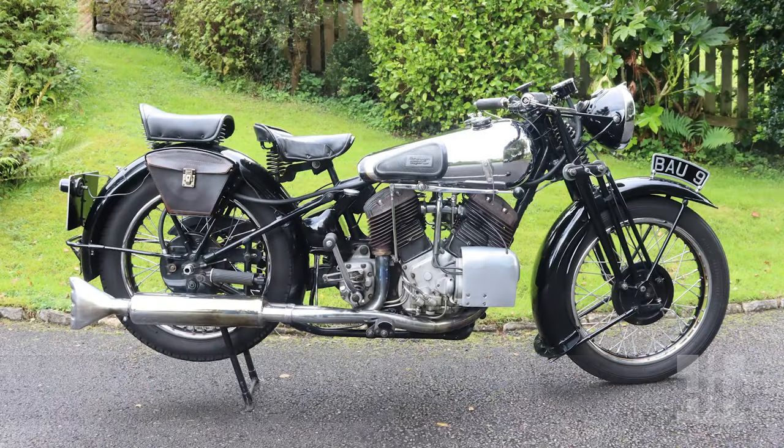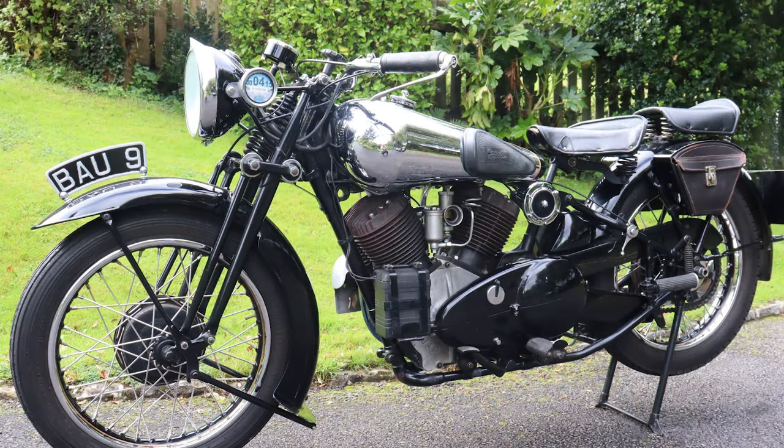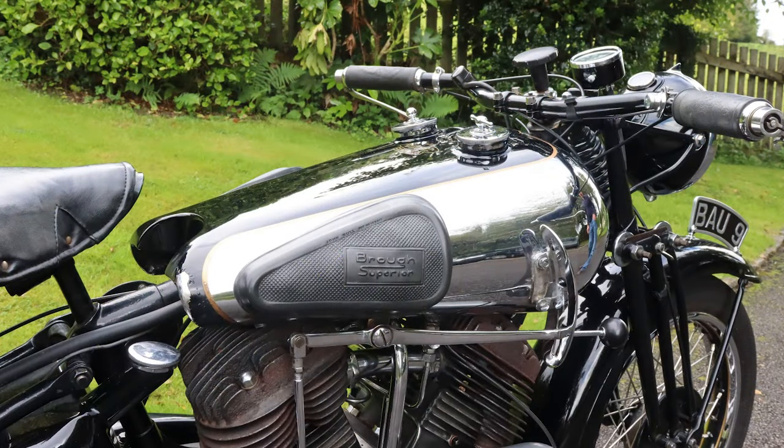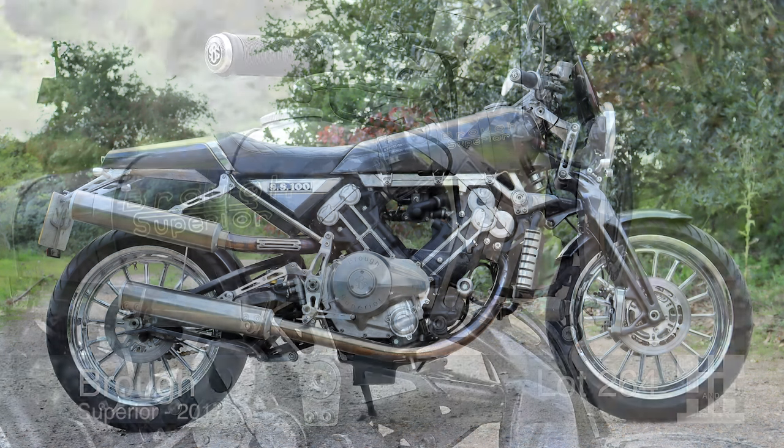Within the auction we've got things ranging from the early 1900s through to the early 2000s. There's a 1930s Brough 1150 — interestingly, the vendor bought it in the mid-60s for 22 pounds and 10 shillings, so we can certainly make him a profit. As a contrast, there's also one of the new reincarnations of the Brough Superior from 2017, built in the spirit of the old Brough — it'll be great to compare the two bikes and look at the similarities over the years.